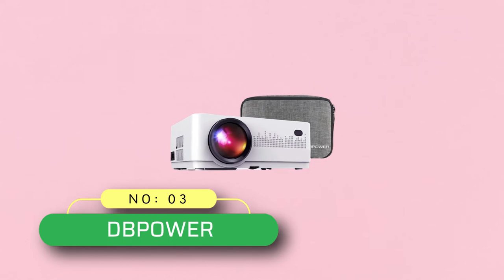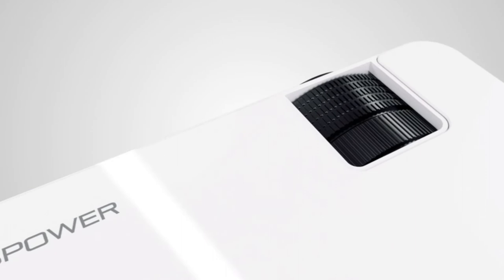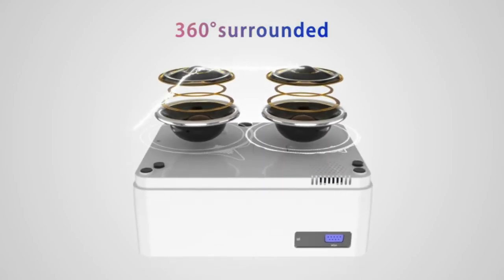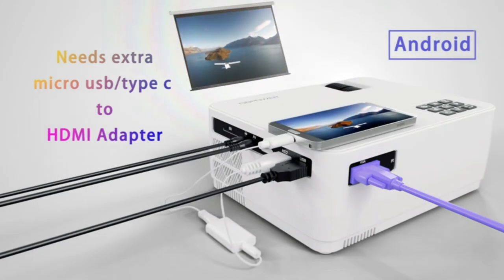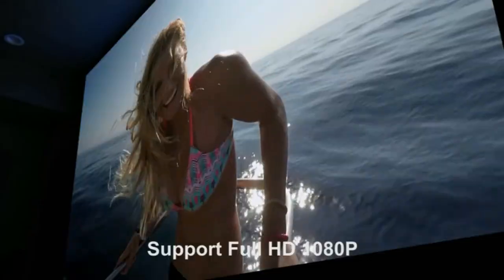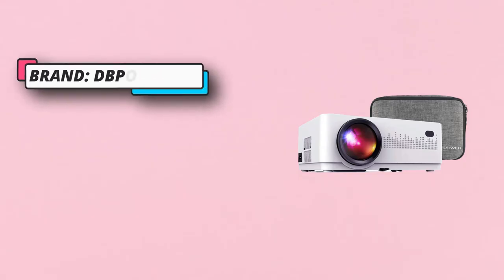Number 3: DB Power Projectors. This video projector is one of the brightest mini projectors available on the market. It won't just display movies in an incredible manner, but also your PowerPoint, Excel, and Word presentations. The projector displays images between 40 inches and 200 inches, with a projection distance of 1 meter to 5 meters. The projector is capable of connecting with a wide range of devices such as PCs, laptops, smartphones, tablets, iPads, iPhones, Blu-ray players, and many more.